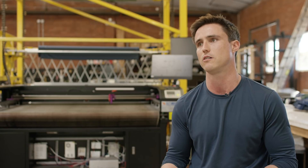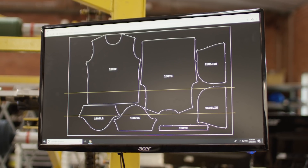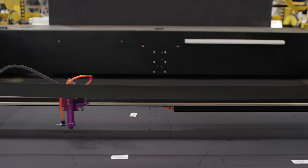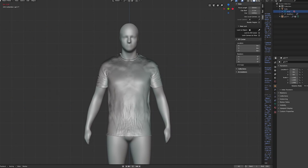A big thing that sets our garment design software apart from competitors is we don't actually design the garments. What we do is we design a space that the garments are allowed to live in, and then our software uses machine learning to actually design the garments to fit our customers.